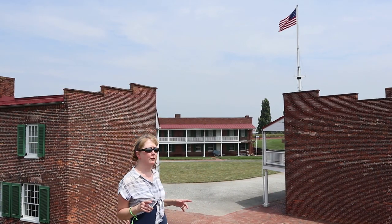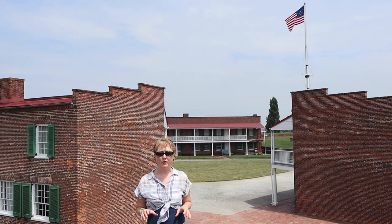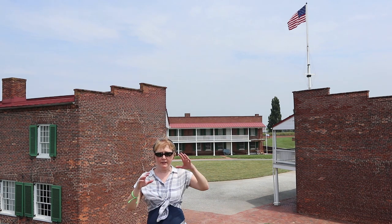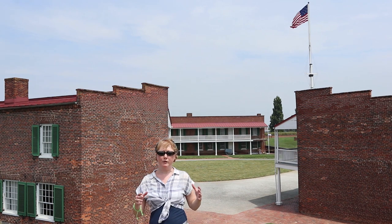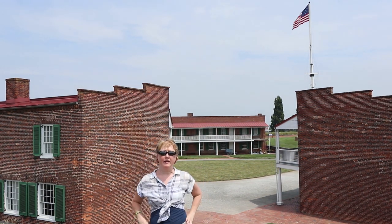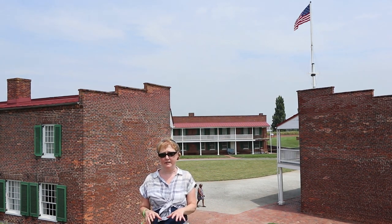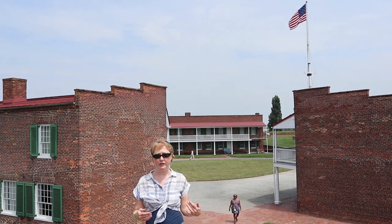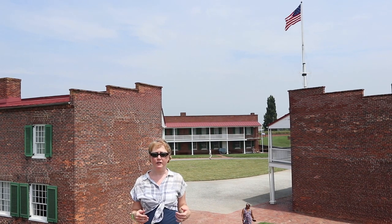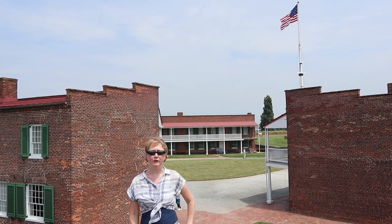The original flag that flew over Fort McHenry during the battle is now at the Smithsonian Museum of American History, preserved in a case where you can see it via a reflection. For a long time it was hung straight up, and the person who had the flag allowed people to take pieces as souvenirs. The Smithsonian put out an advertisement asking anyone with a piece to return it, offering to sew it back in — and they actually gained two feet of the flag by doing that.